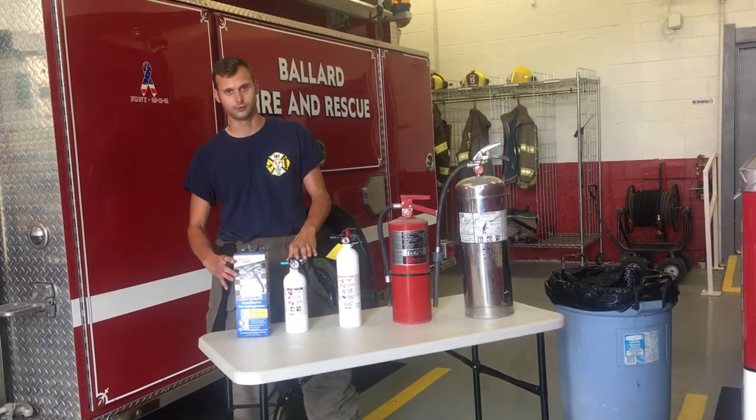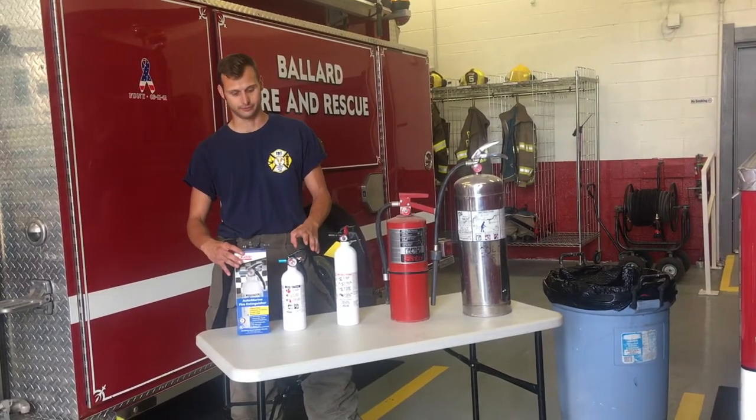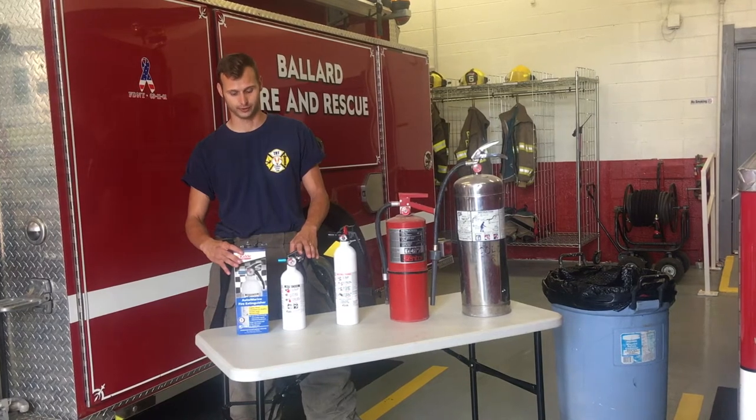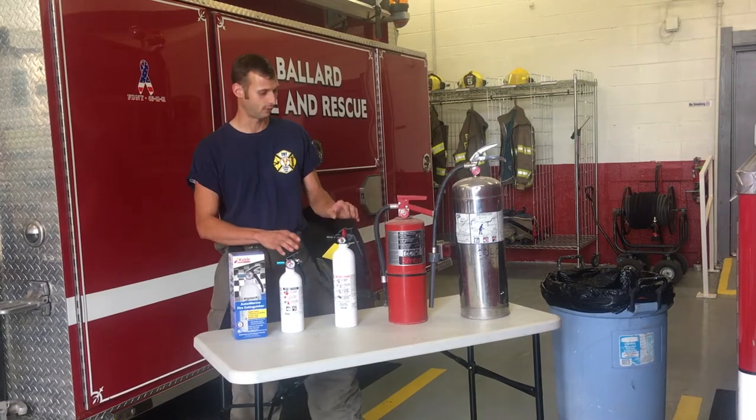This here is an auto or boat extinguisher. You can use it for any kind of vehicle fire. It's got special chemicals in there just for that. You can pick these up at Walmart or your local hardware store.